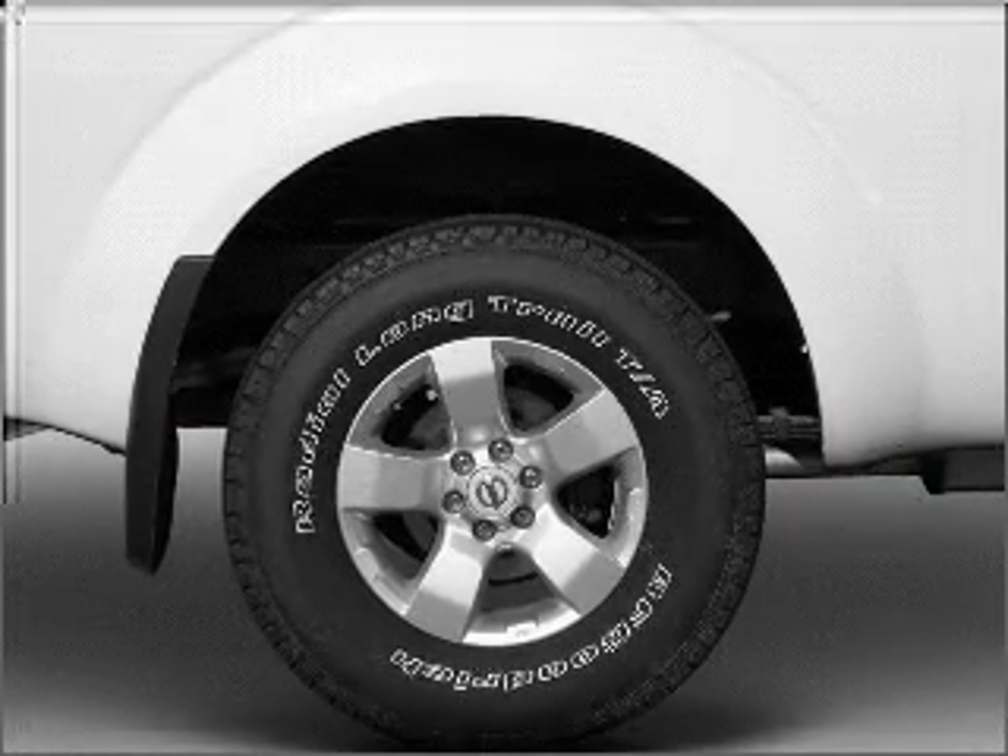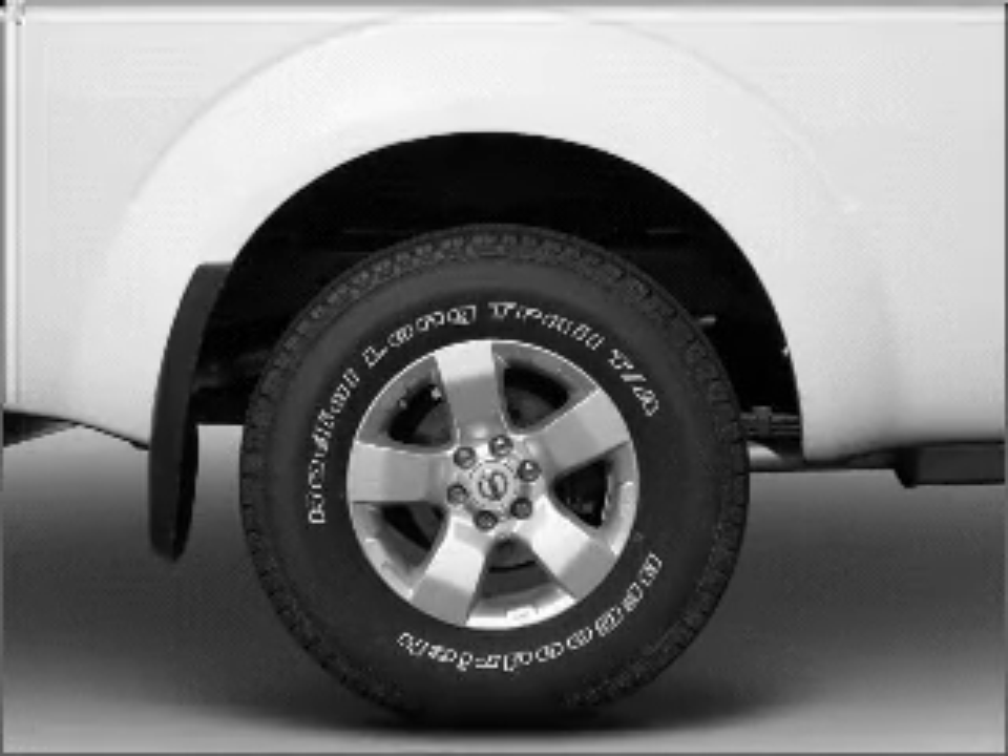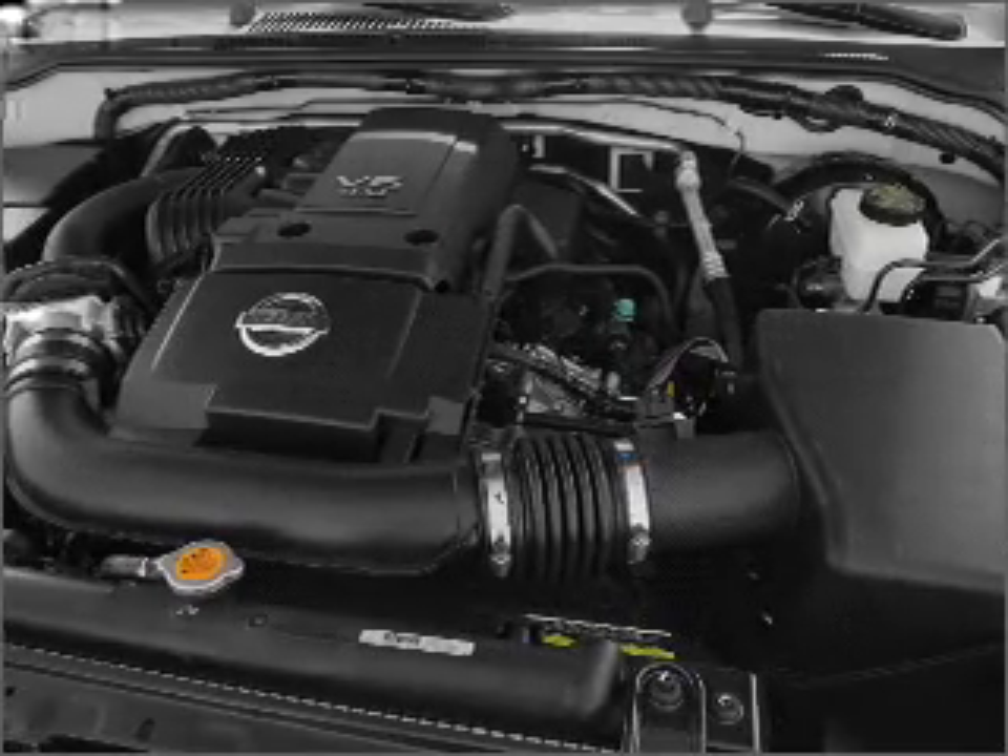Air conditioning, power steering, an alarm system, an AM-FM stereo with a CD player, an adjustable tilt steering wheel.